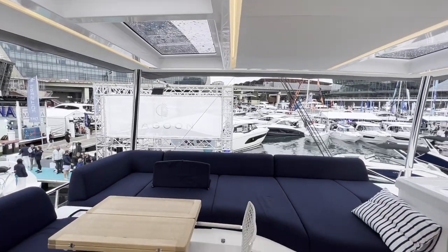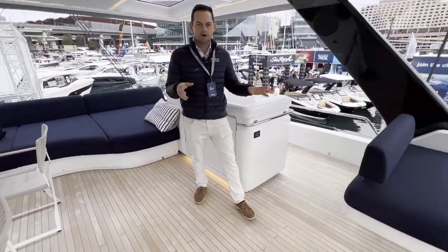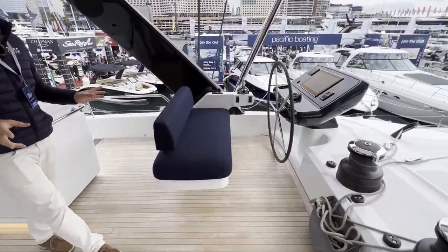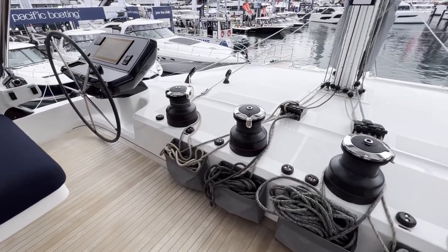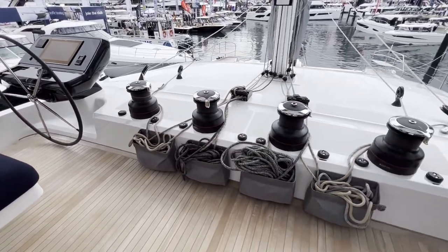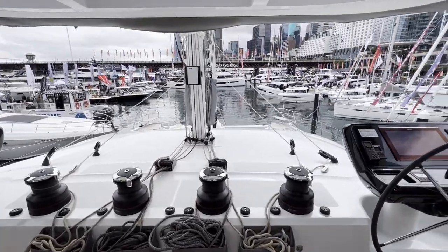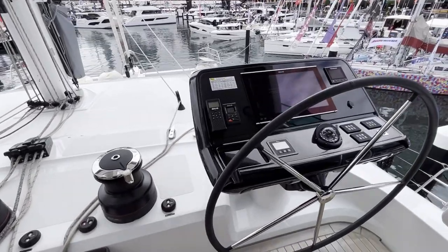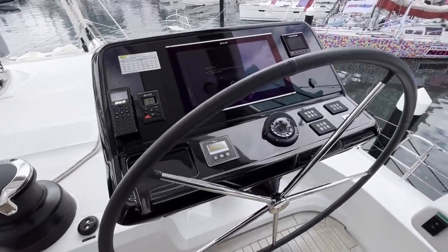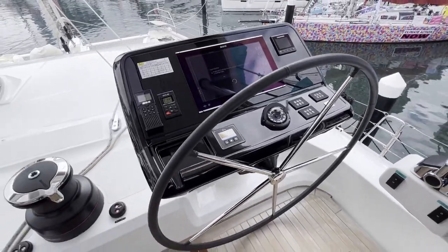There's dining for up to ten people as well as a forward area for operating the boat. All the lines and controls run here, so the crew or skipper who's sailing the vessel can operate the whole vessel from this point. Being a sailing boat, the Lagoon 65 comes with a twin helm setup, giving you multiple viewpoints for sailing and maneuvering the vessel.